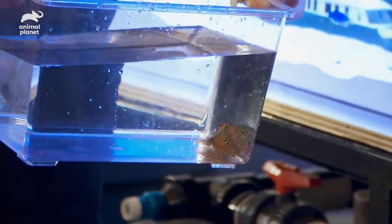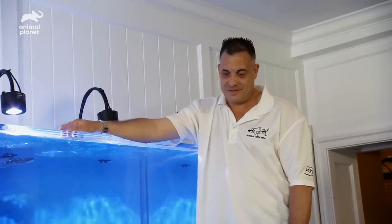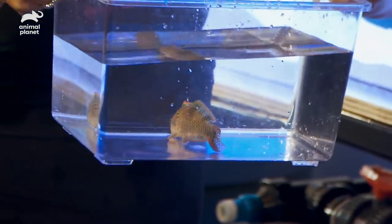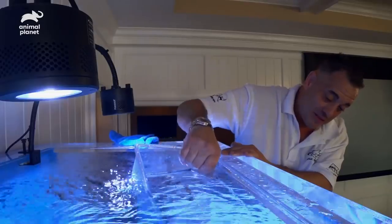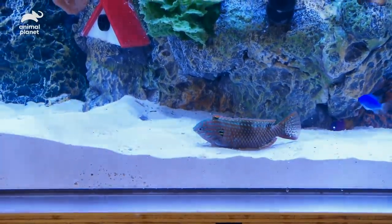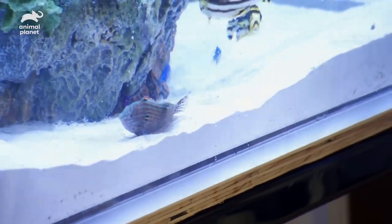Next we have the leopard wrasse. This guy can look two different ways depending upon gender. The females are more black and brown, but the males have a lot more green in them. They can get up to about six inches and they're found in Tahiti and the Coral Sea. Look, he went right to the condominium. They lay sideways and always stick their head up and face, even at night. It's their protection — they always burrow themselves.